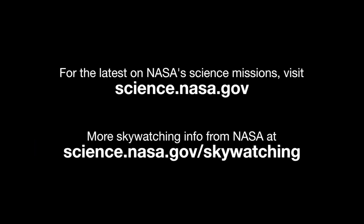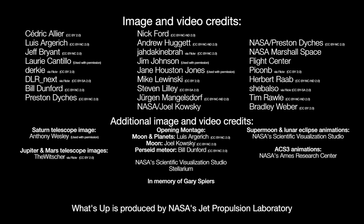Stay up to date on NASA's missions exploring the solar system and beyond at science.nasa.gov. I'm Preston Dyches from NASA's Jet Propulsion Laboratory, and that's what's up for this month!